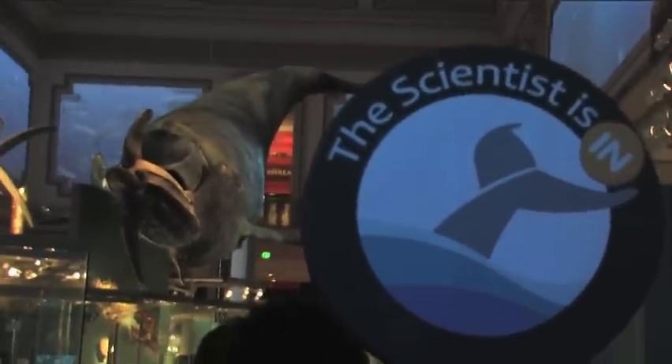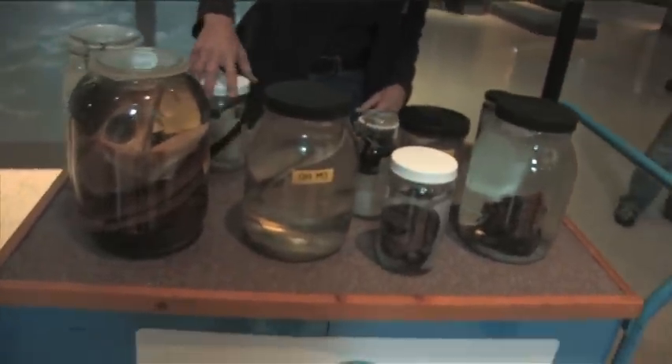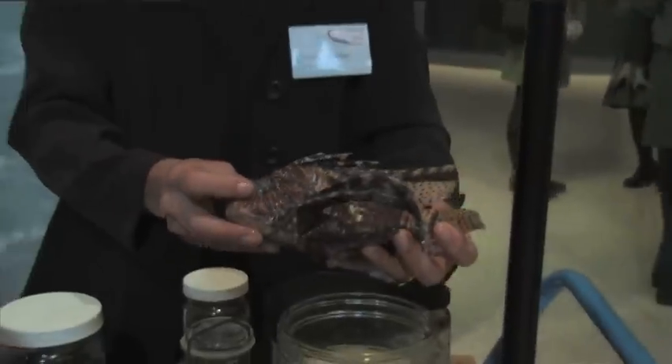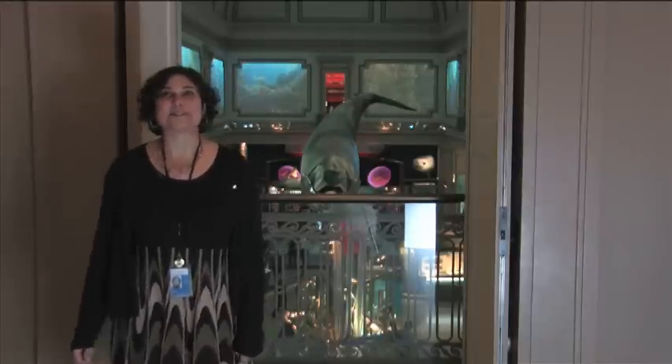On Wednesdays from 1 to 3 o'clock we invite scientists down, we just ask them to bring some tools of their science, some objects that they may have collected into the hall, and then invite the public to ask them questions and to talk a little bit about what they do. I think The Scientist Is In right now, why don't we go check?